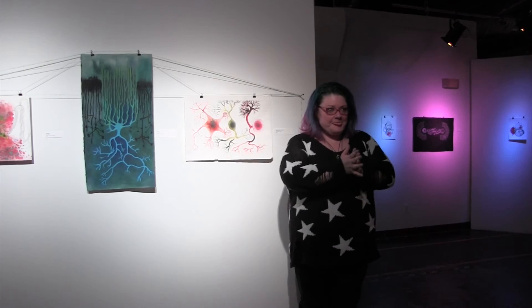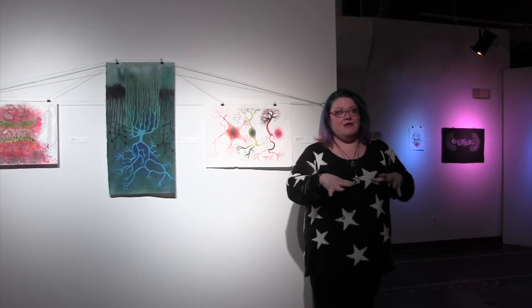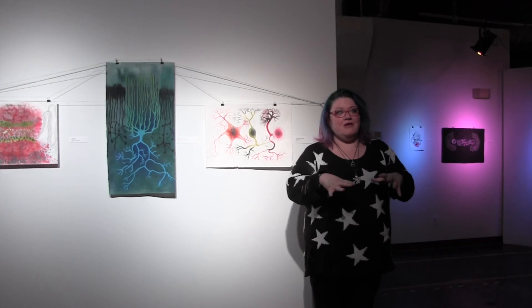Right now I would invite you to mill around and look at the art while the performance is going on. My Neuron ladies are over there — they're really awesome. So enjoy.